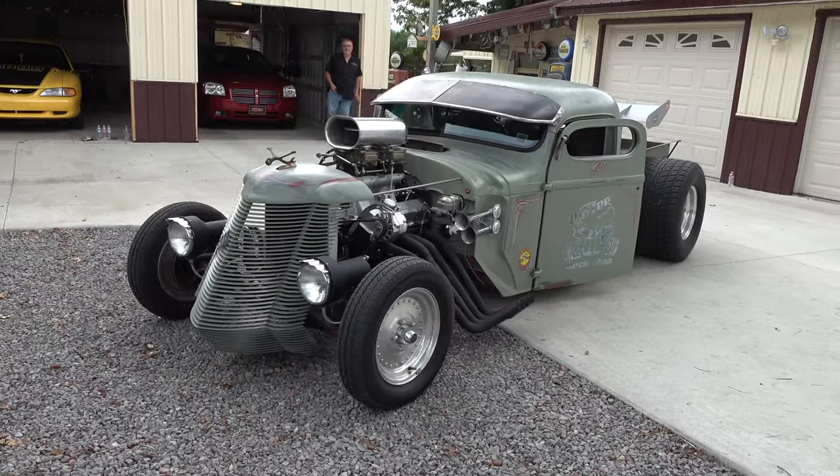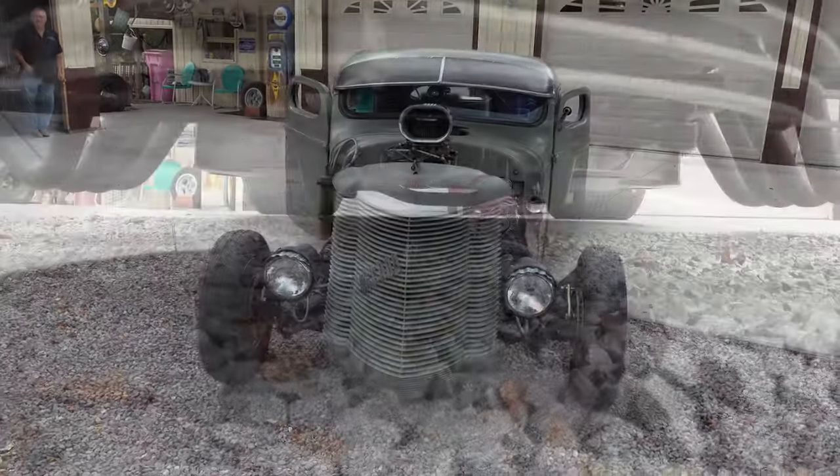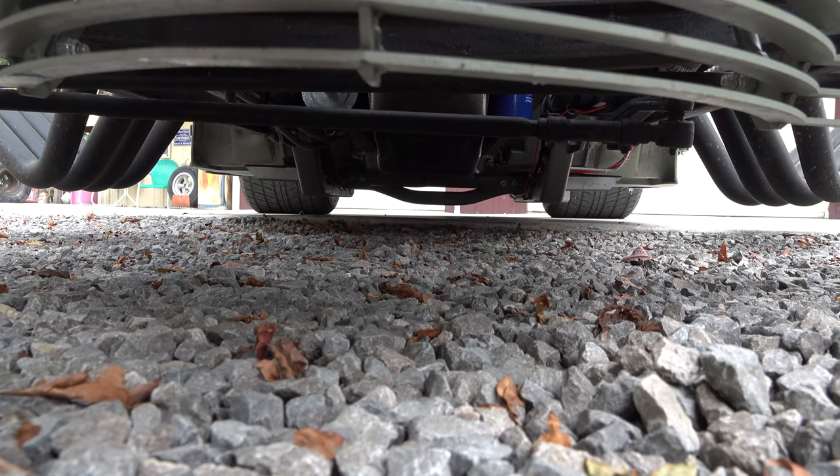What about that rear wing — did you buy that? Yeah, I found that at a swap meet too and I thought it might make a nice addition. That's where a lot of parts come from for a rat rod — swap meets.